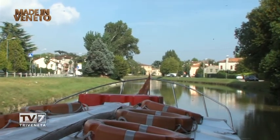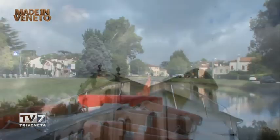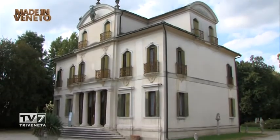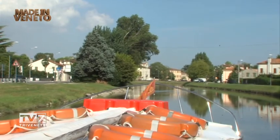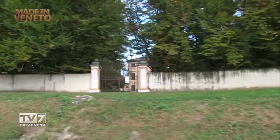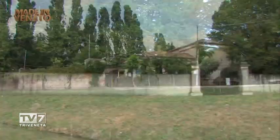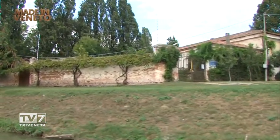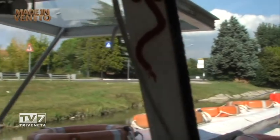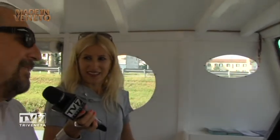Ci sono ville visitabili — voi fate anche delle soste per far vedere le ville? Sì, assolutamente. C'è la Villa Nazionale soprattutto, che è a Stra, la Villa Pisani; poi abbiamo Villa Widmann, di proprietà della Provincia di Venezia; la Malcontenta di proprietà del Conte Foscari; la Barchessa Valmarana; e poi ci sono ville private che alcuni proprietari aprono su richiesta. Quanto dura un percorso? Ci sono varie tratte: facciamo le mezze giornate, ma una giornata intera con ristorazione lungo il naviglio e visite ad alcune ville dura dalle 9 del mattino alle 6 di sera.